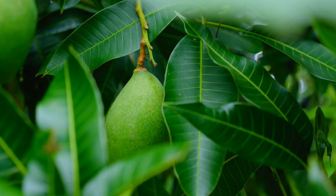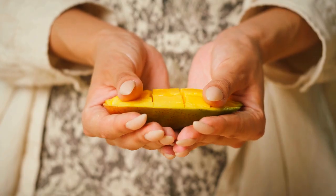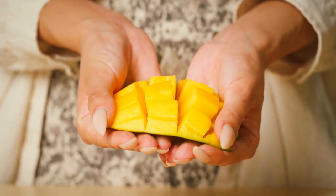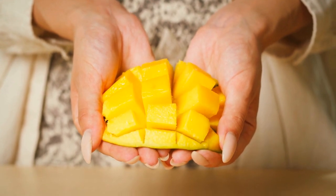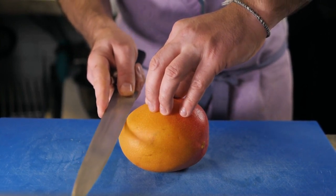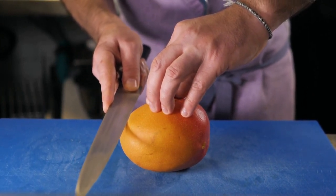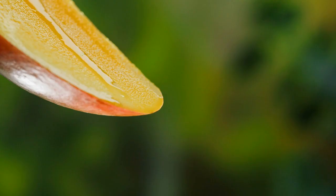Mango is a tropical fruit that is higher in natural sugars and carbohydrates. A study published in the Journal of Nutrition and Metabolism found that consuming mango led to a significant increase in blood sugar levels in people with diabetes. While mango is a rich source of vitamin C and other beneficial nutrients, its high sugar content makes it less suitable for people with diabetes. It's important to consume mango in moderation and balance it with other low GI fruits.